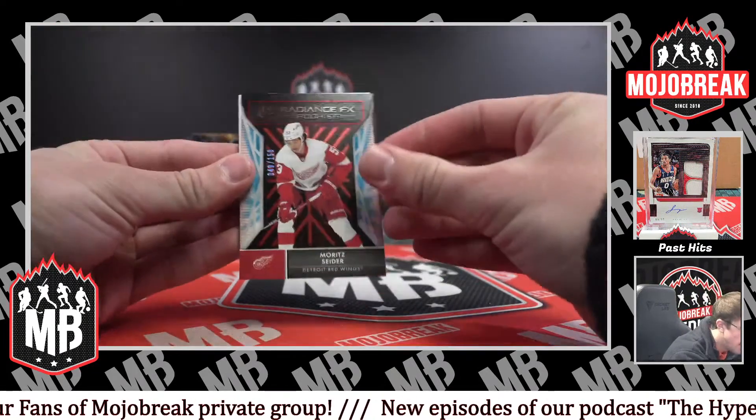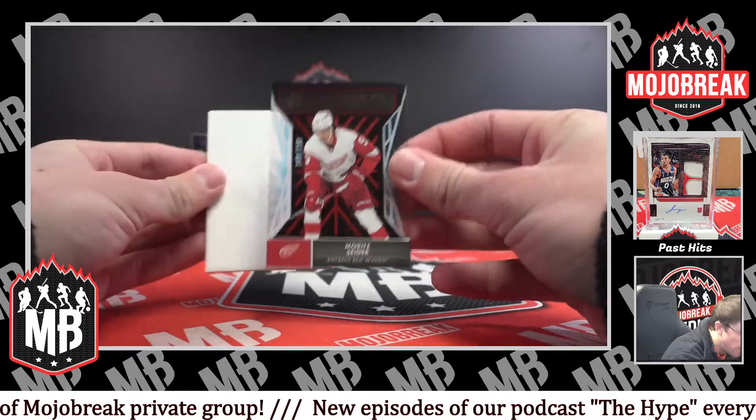Most side are rookie — Radiance FX, 49 of 150 for the Red Wings.